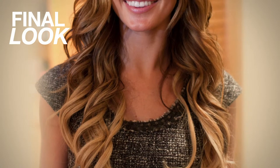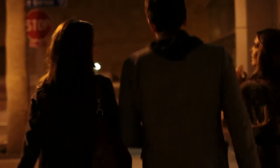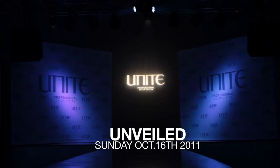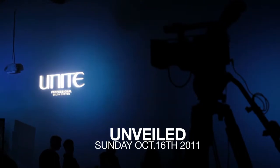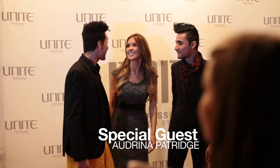I think we've achieved that. It looks really good. Do you like it? I love it. She loves it. I'm ready.